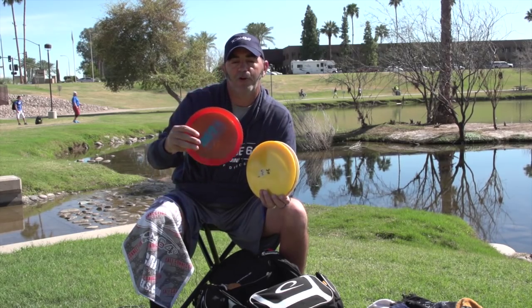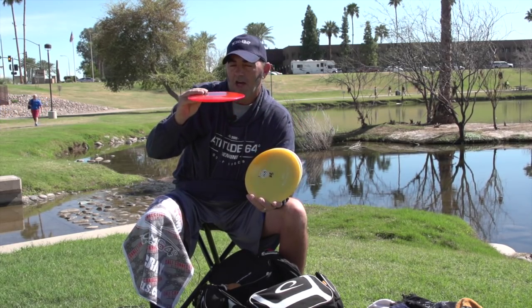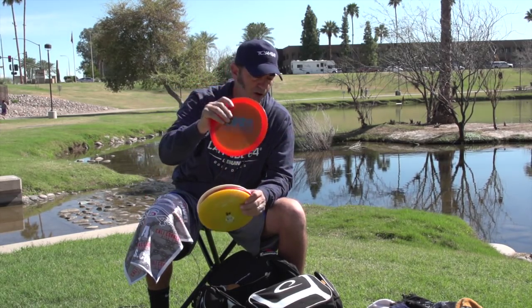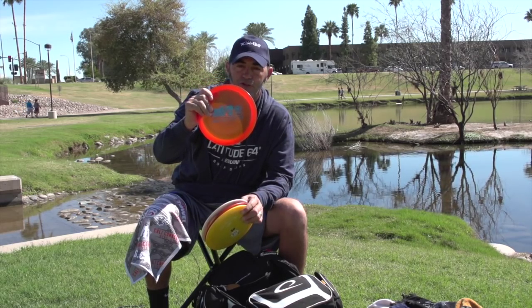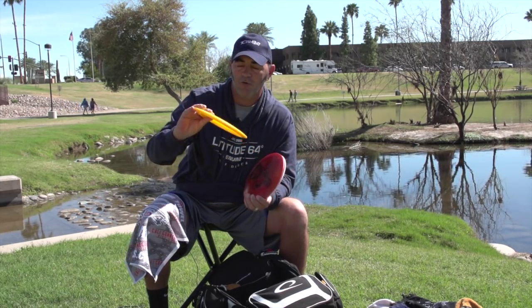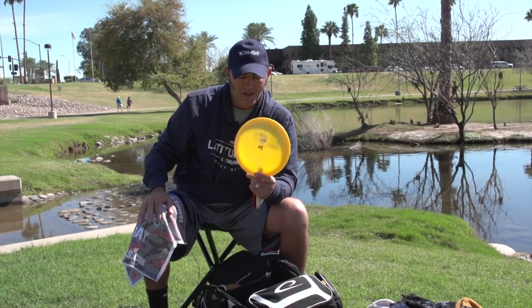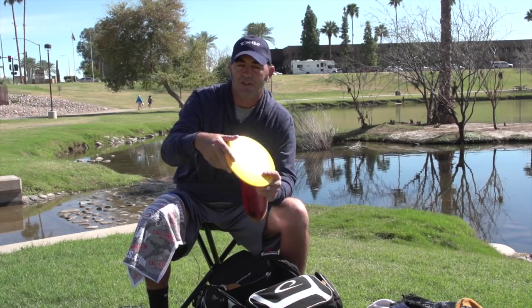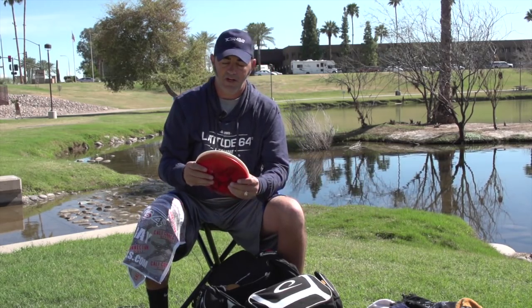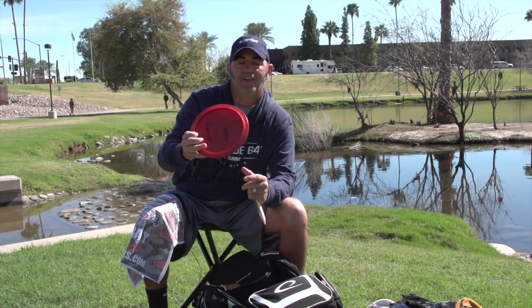This newer Saint Pro I throw with a little bit of hyzer and it does a nice slow hyzer flip. I can throw it flat and it'll stay flat, or turn it and it'll do a nice turn — it's becoming the go-to's backup for sure. I also have a Gold Line Saint Pro from my buddy Kyle Sawtell that I can manipulate in all directions.